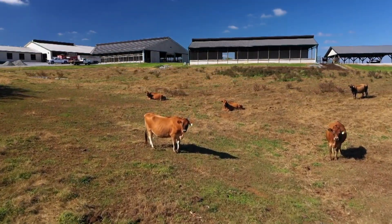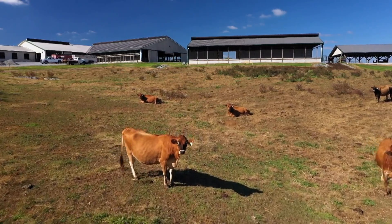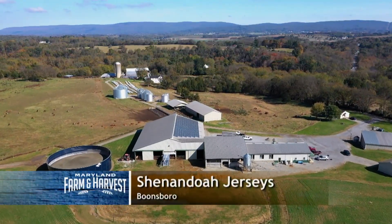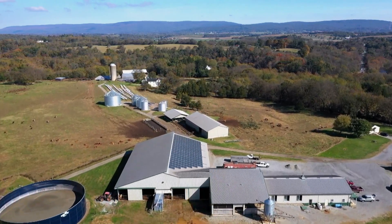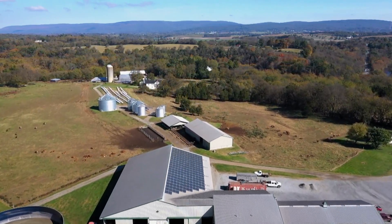We caught the attention of a herd of curious Jersey cows as we flew over Shenandoah Jerseys in Boonesboro. One of the modern steel barns here holds a state-of-the-art robotic milking machine.